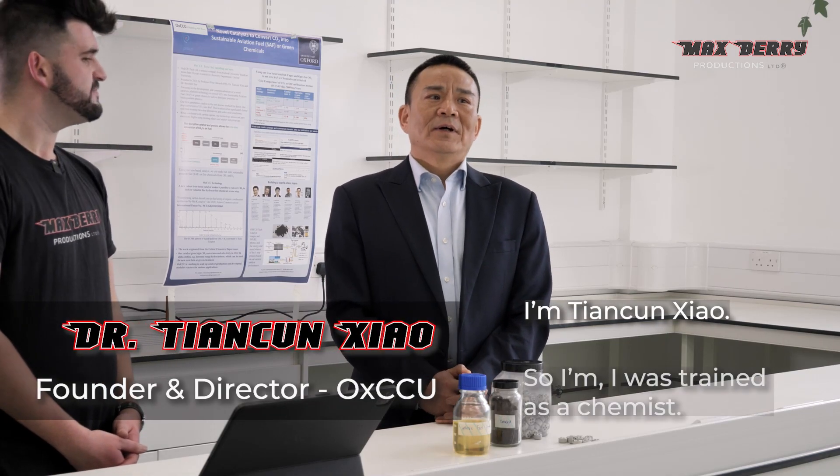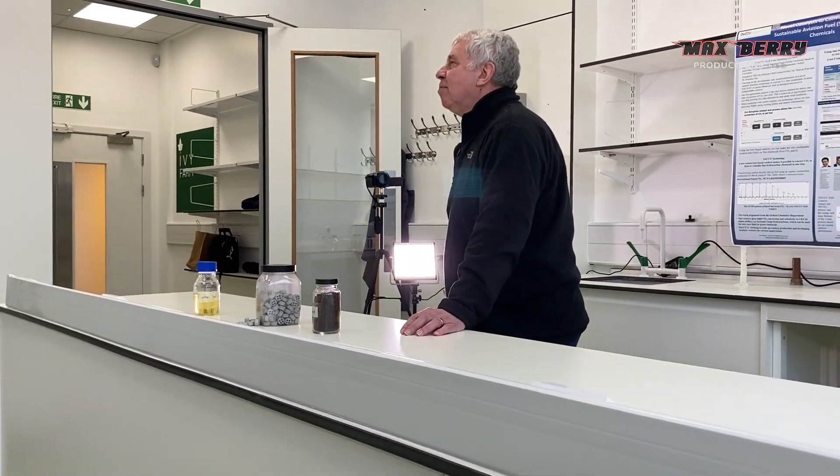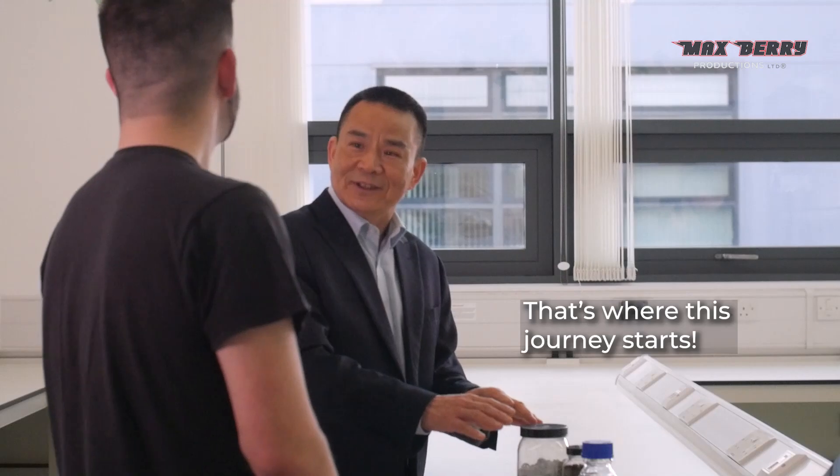It was around 2010 when I started to think with Tiankin: how could you take a molecule like carbon dioxide, which is an incredibly stable molecule, and how could you do something with it? I'm Tiankin Xiong. I'm trained as a chemist. I'm Pete Edwards — Professor of Inorganic Chemistry at Oxford. I started working with Professor Pete Edwards, and we started thinking we must do something big. Yes, that was the journey's start.